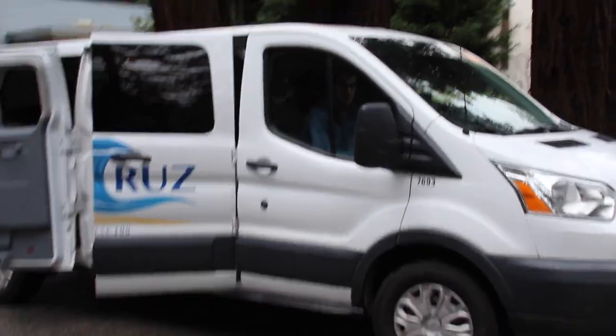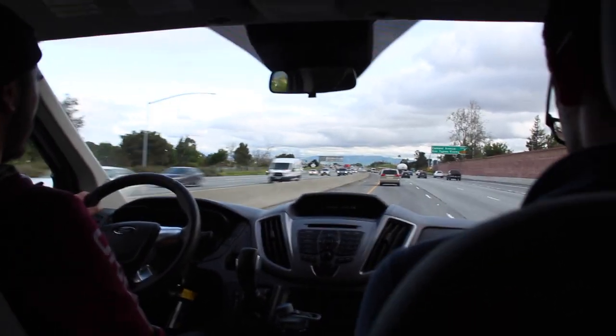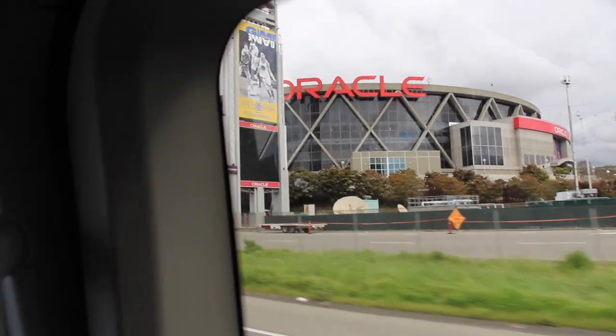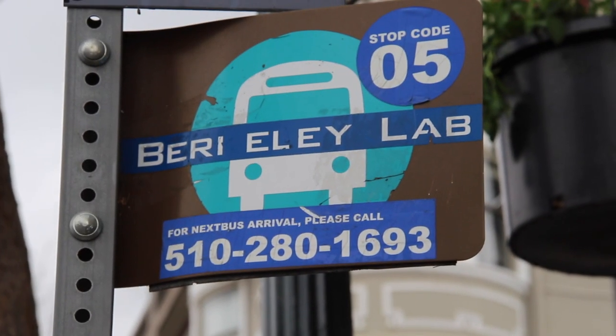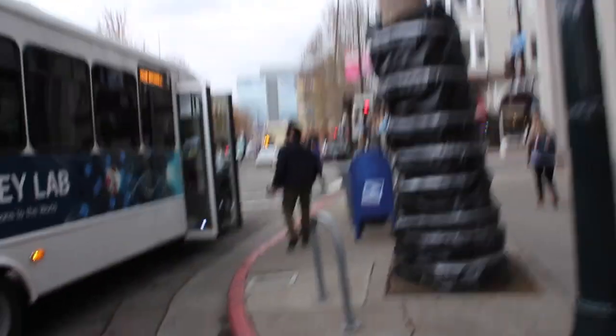Right now it is 9:10 a.m. We are going to Berkeley by van. Adrian is driving. Right now we are at the Berkeley National Lab bus station and we are waiting to get on the bus and go to the lab.